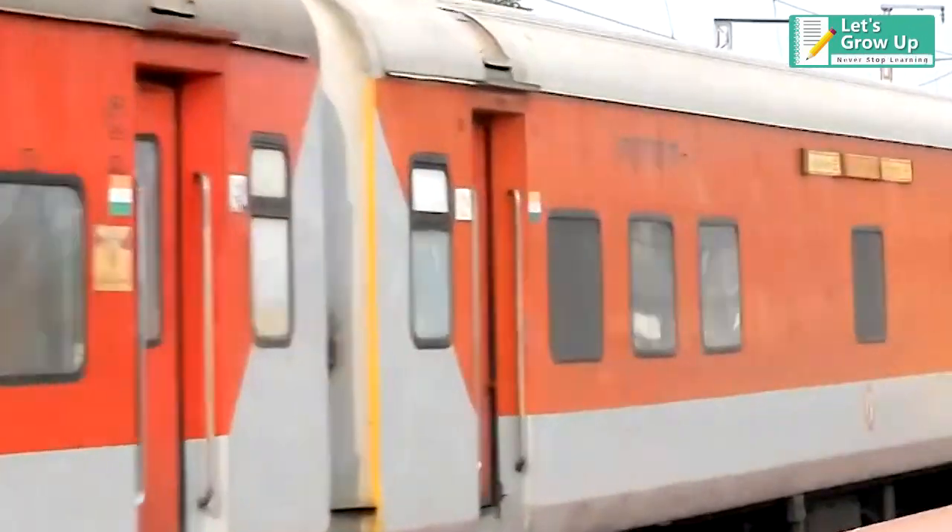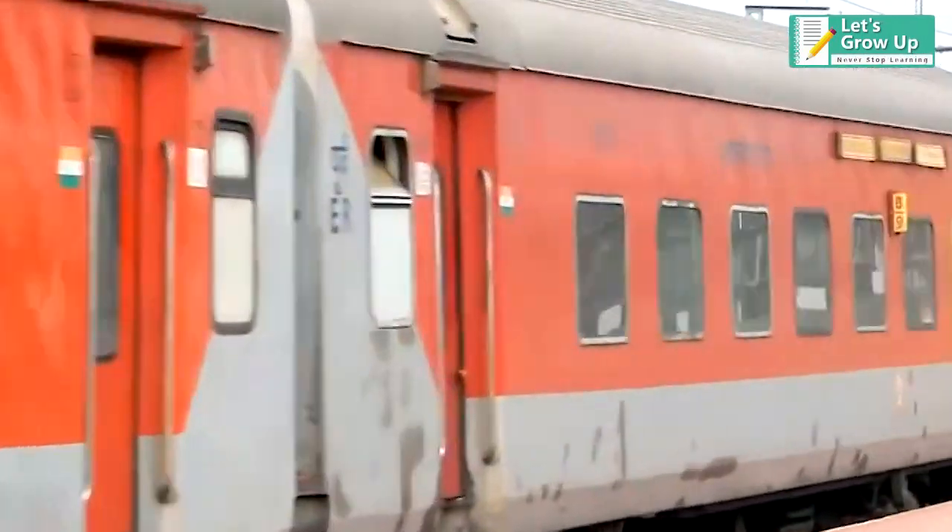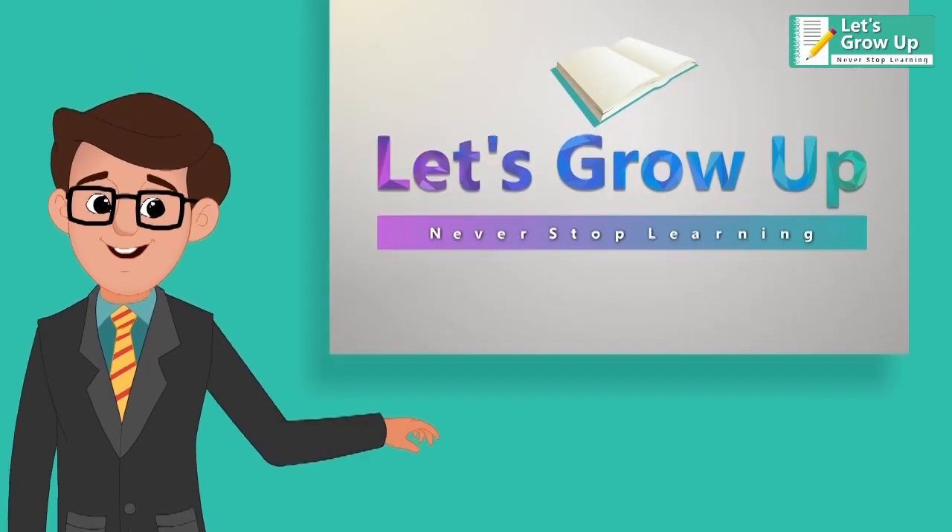If you want to learn more about railway couplers, please check out our next video. Thank you. Let's grow up — never stop your learning.